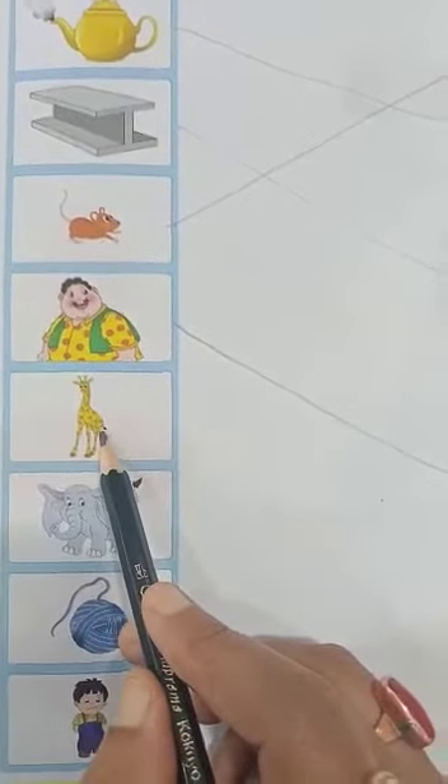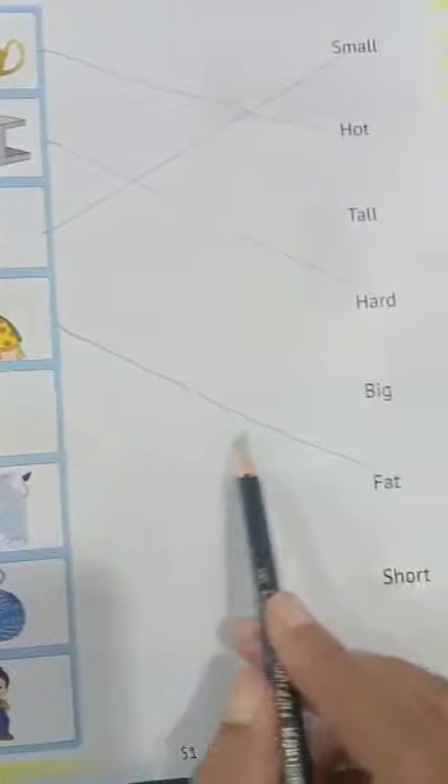Next is a giraffe — tall, isn't it? Tall giraffe. So let's see the tall spelling here.